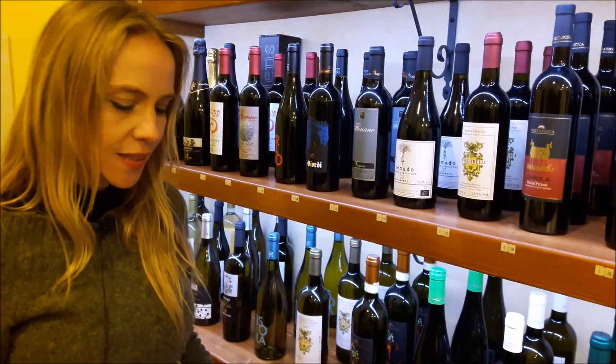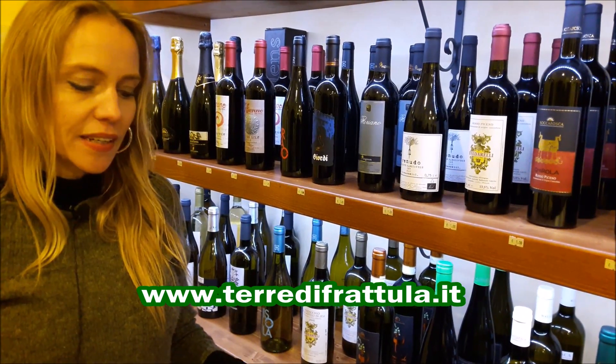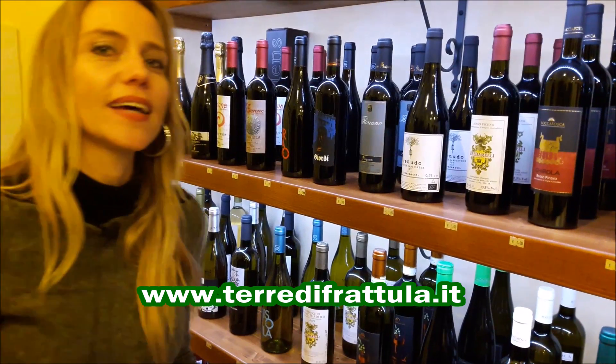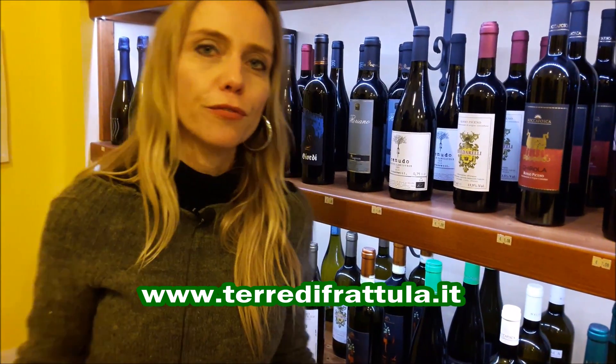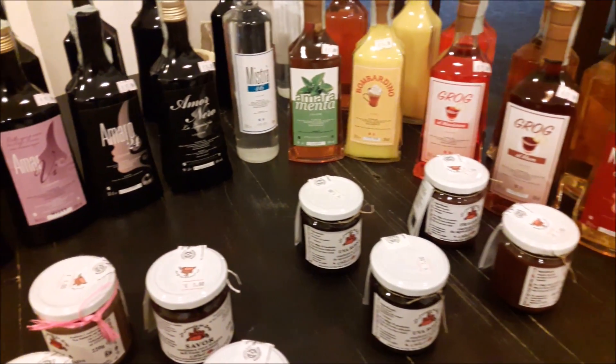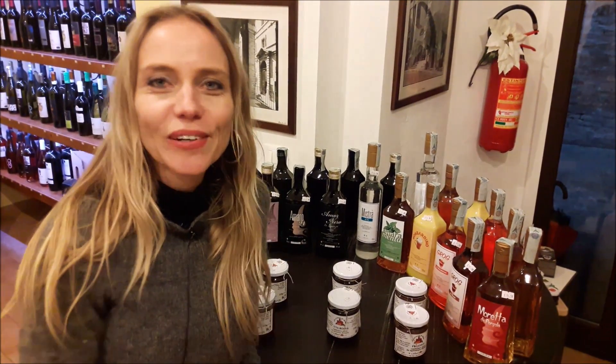There is also a nice project called Terra di Fratula, which unites three locations — Senigallia, Corinaldo, and Monterado — that pool together their resources and local products.